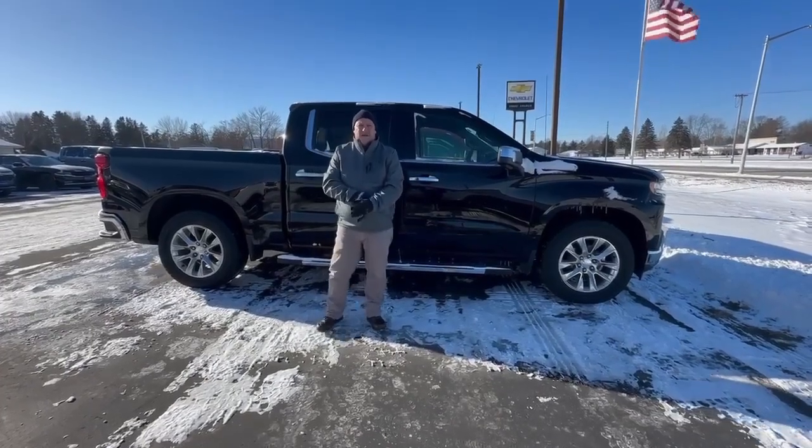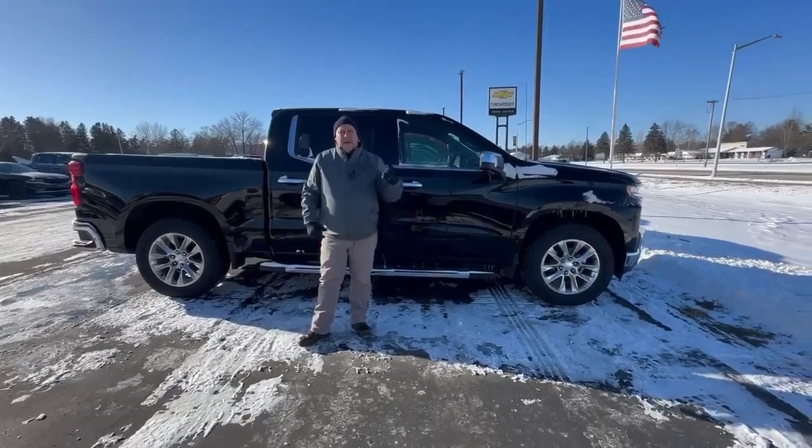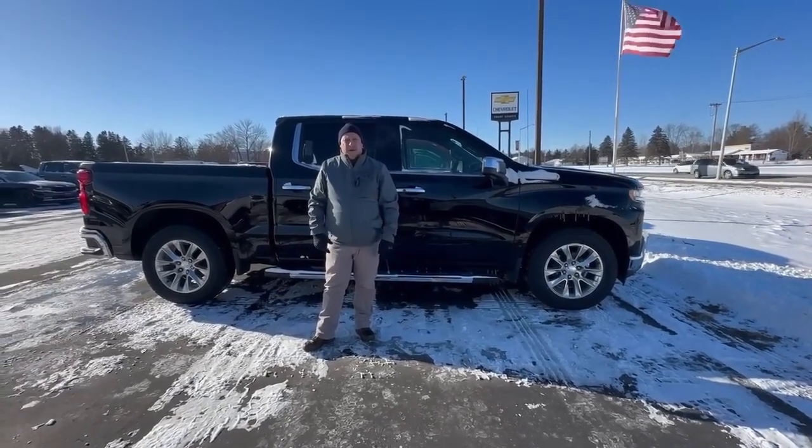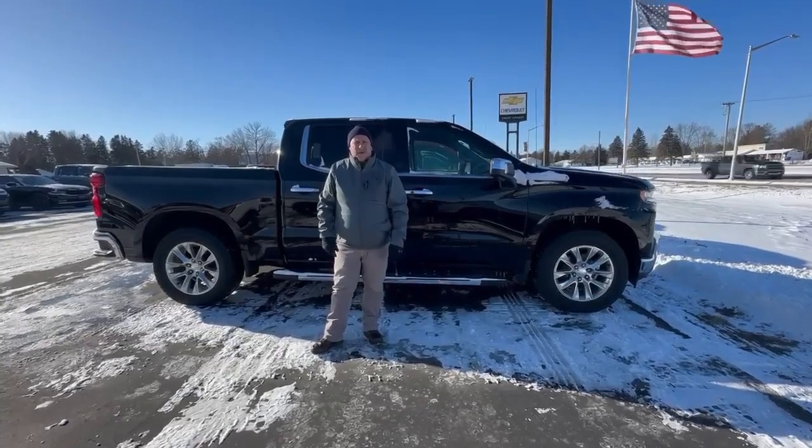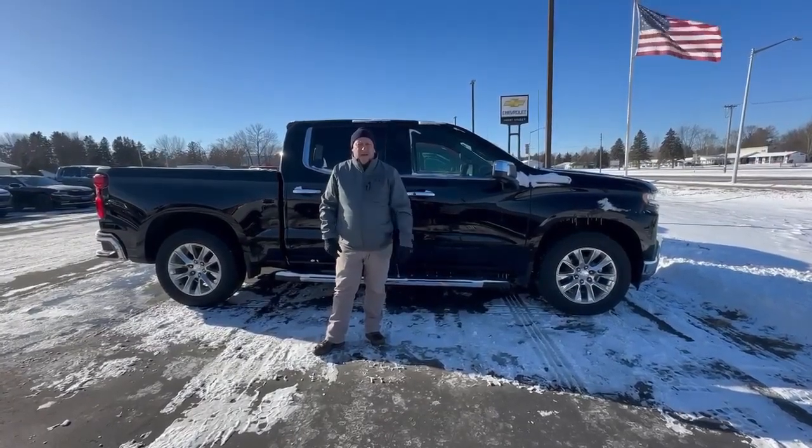Hello there, Brad Carlisle here at Swant Graber and Barron. Today I want to talk about this beautiful Silverado behind me. It's a 2020 LTZ Crew Cab Short Box with a 5.3 liter.